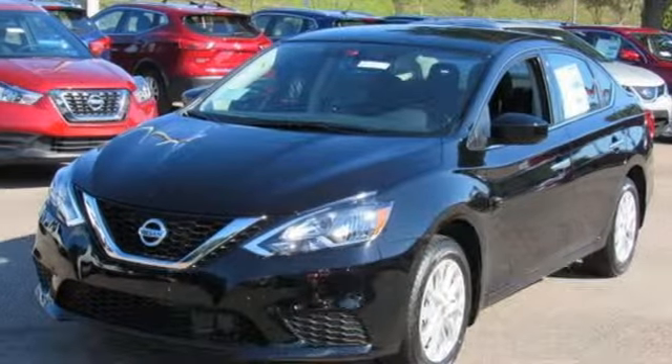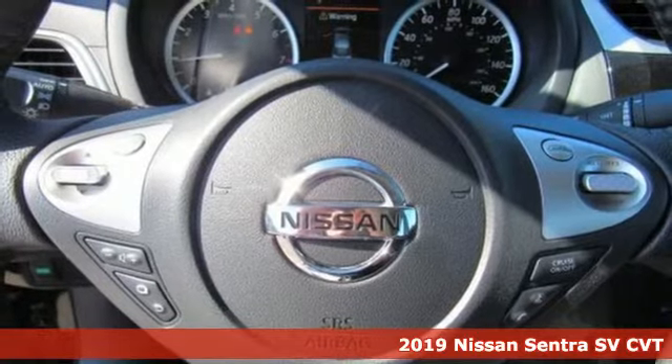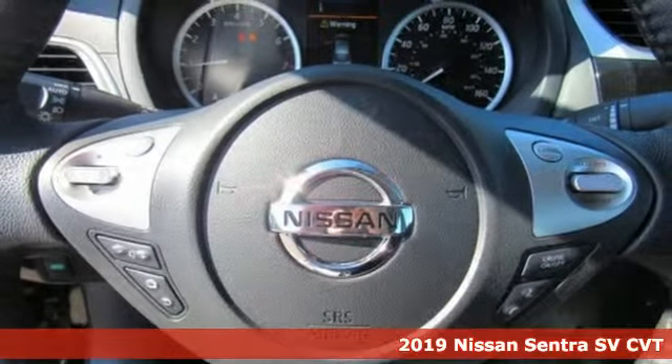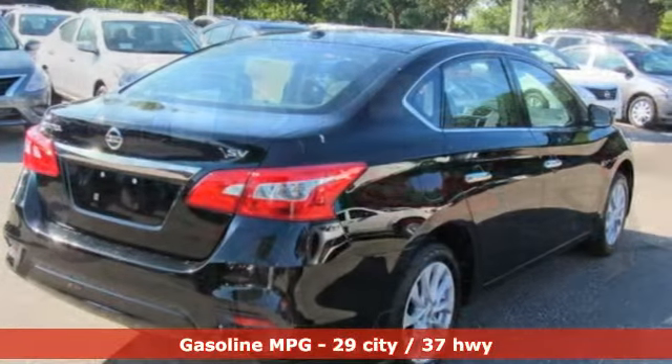Here's a new 2019 Nissan Sentra. Who says your commuter car has to be a commuter car? Upgrade your drive with this Sentra. It comes with the features you need and better yet,